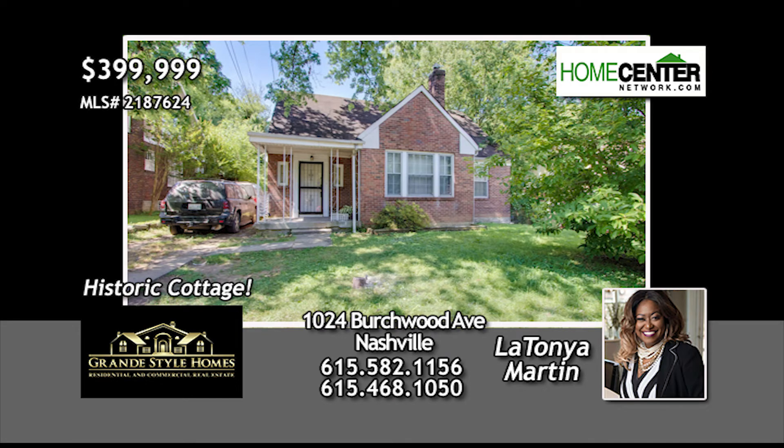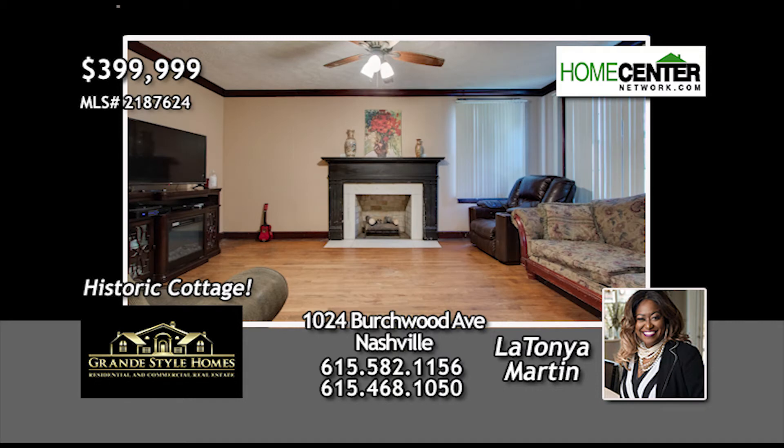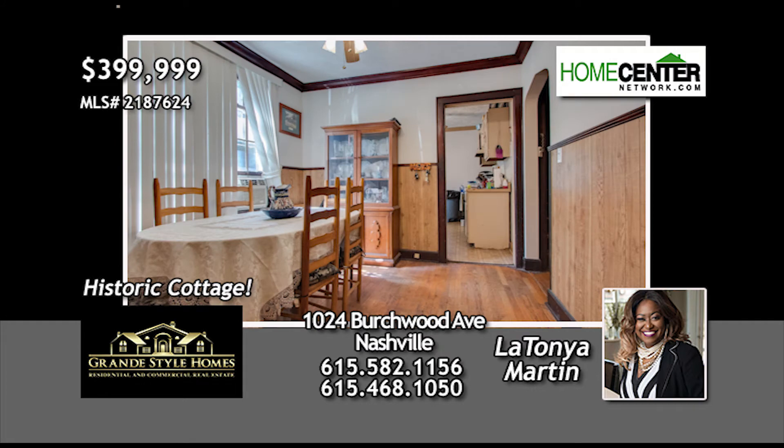Latonya Martin with Grand Style Homes says check out this all-brick East Nashville Cottage located in the historical East Hill walking neighborhood, close to local hotspots and downtown Nashville.